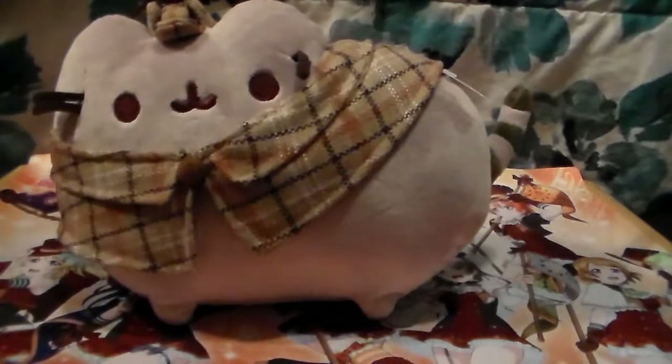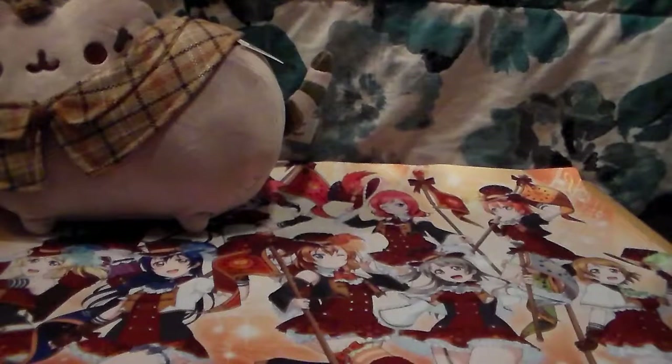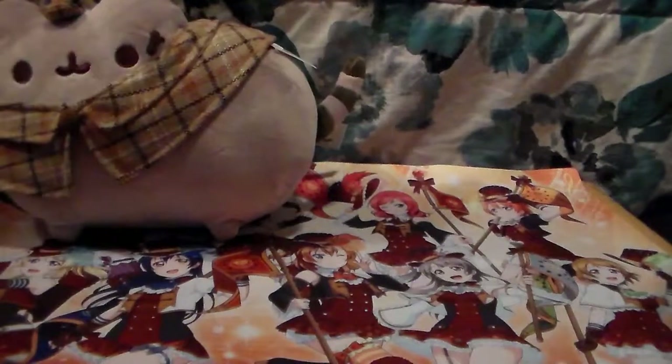I told myself I wasn't going to collect the big versions, and yeah, this happened. I actually already have another big version - I got a regular Pusheen that's this size because they were clearanced out at Barnes & Noble for 30% off, and then it was their double membership weekend so it had an additional 20% off. So I had to buy it. Now I have two, and there may be more coming because I have a problem.